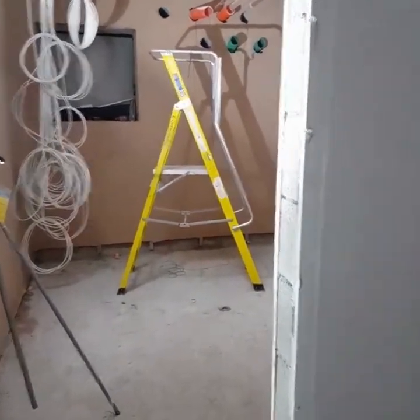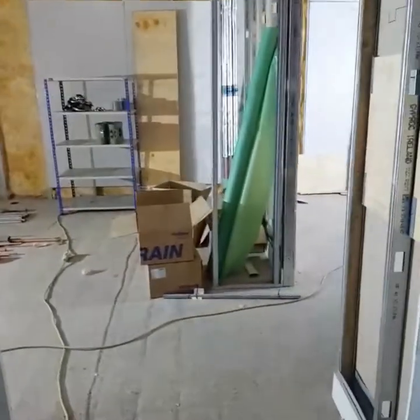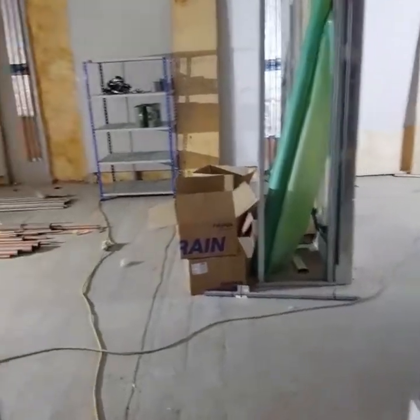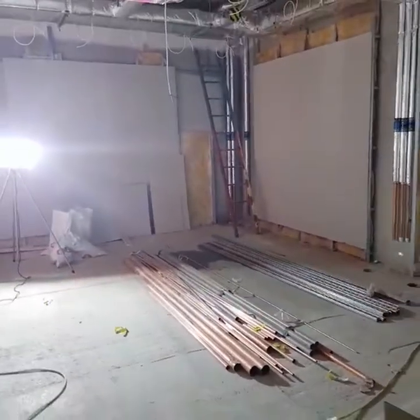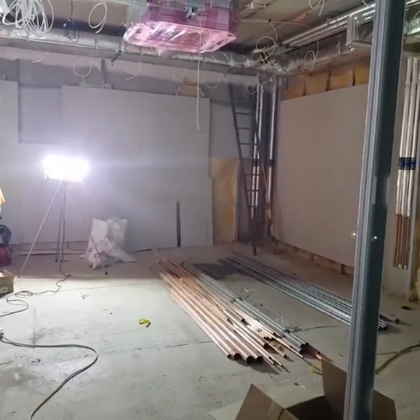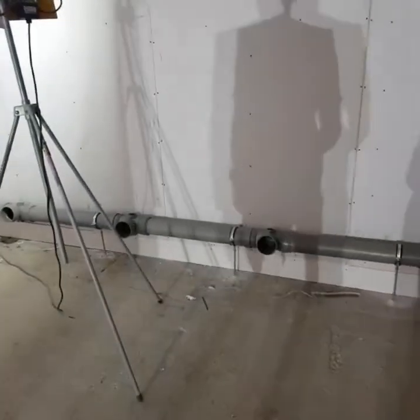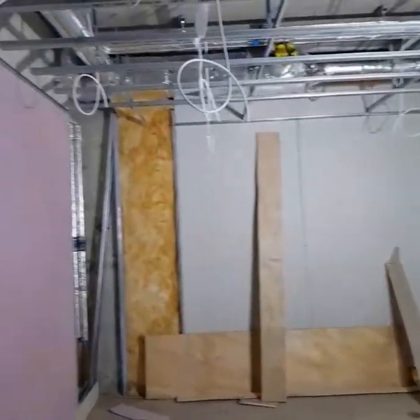And then Brother Farouk, we have this another big space here — this is the equivalent male wudu facility. So here we have workers hard at work. Wow, okay — you've got the wudu facility and you've got the toilets in here, so you'll have one, two, three, four, five toilet spaces, and then you'll have a shower facility as well.